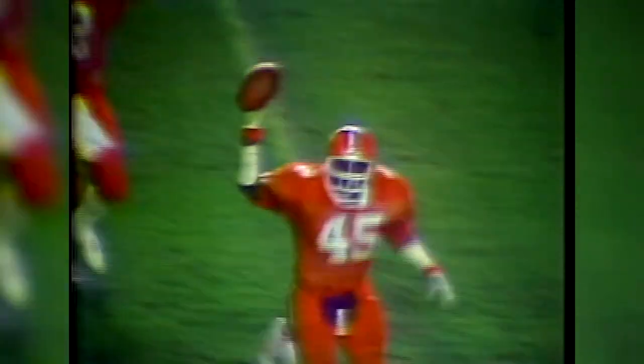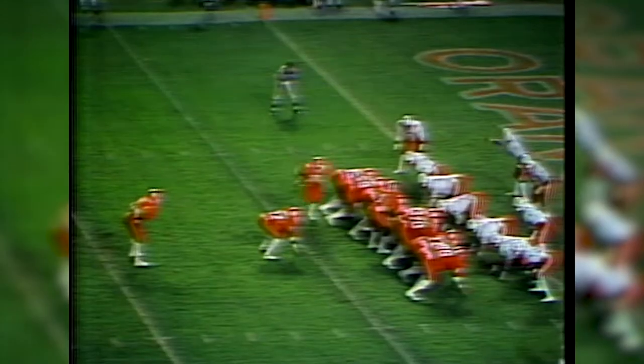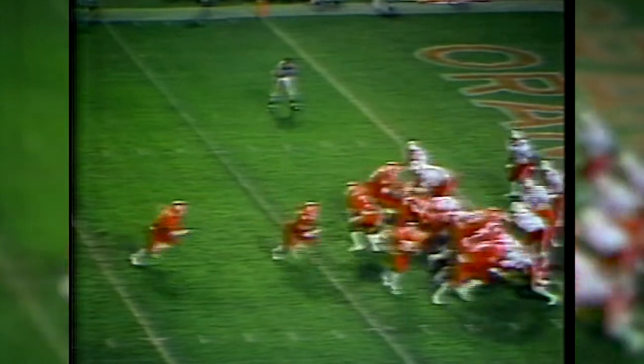The Tigers' good fortunes continued in the second quarter when Phil Bates fumbled and Clemson recovered at the 27-yard line. All-American Jeff Davis came up with the ball. The Tigers took seven plays to score on a touchdown run by Cliff Austin on a pitchback. Touchdown Clemson.